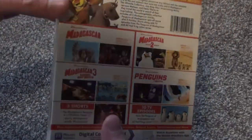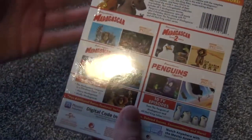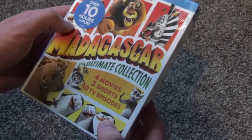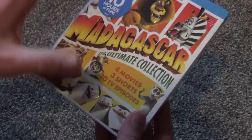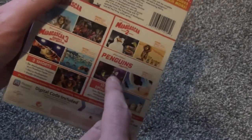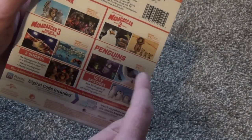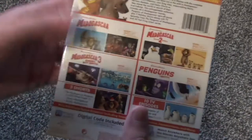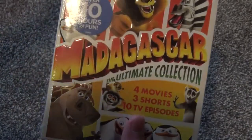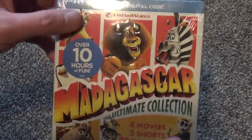So I just never got around to picking those up, and it would have been fine if I never did. But this release just seemed kind of cool to me — we're getting all these movies and all these episodes in this relatively slim Blu-ray package. Plus the Penguins of Madagascar, that's the one spin-off of Madagascar that I kind of wanted to actually check out. So I decided to pick this up.